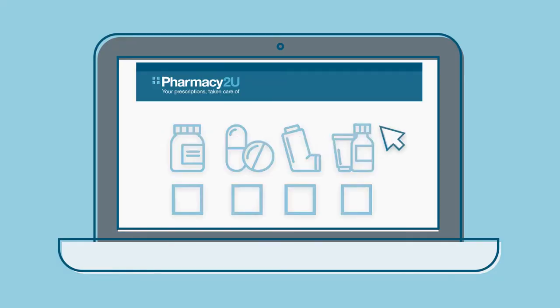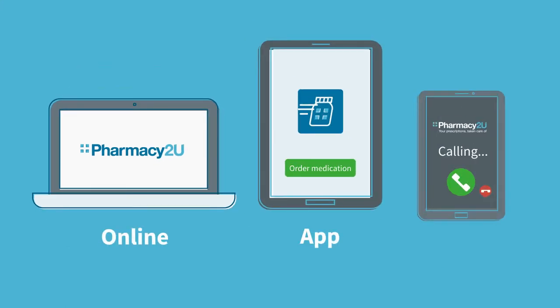If you've not yet told us about the medication you need, place your order now — online, on the app, or over the phone.